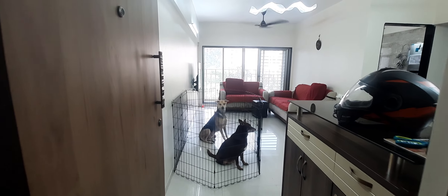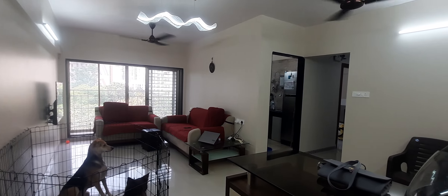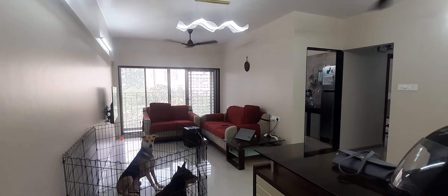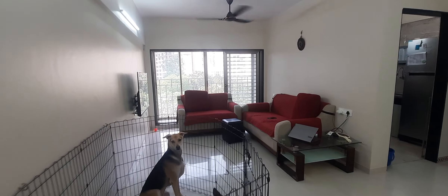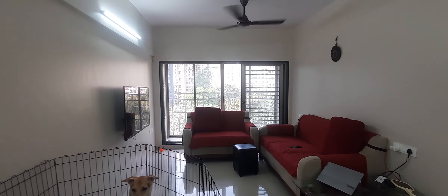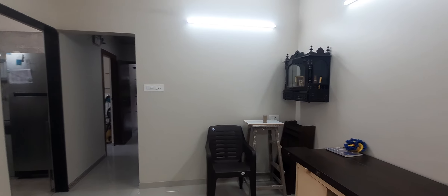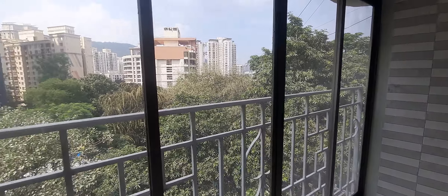Hello guys, this is a 2BHK newly renovated flat available for sale in Vasant Vihar. This is a pet friendly society. The flat comes with a balcony and beautiful views.